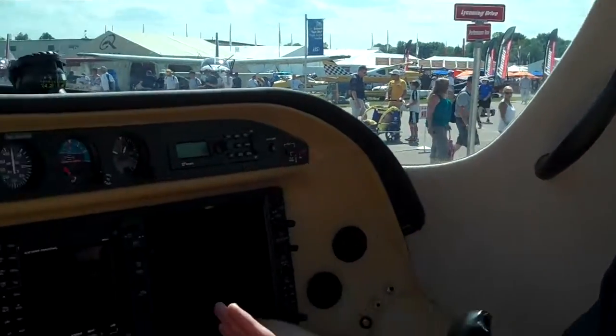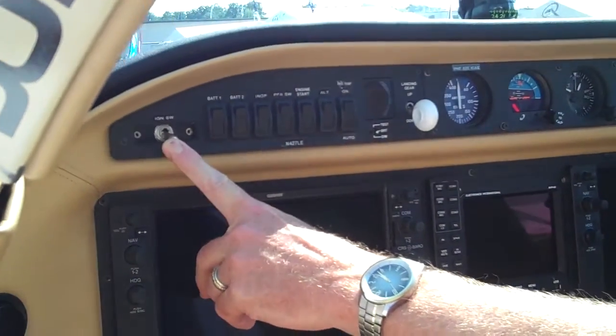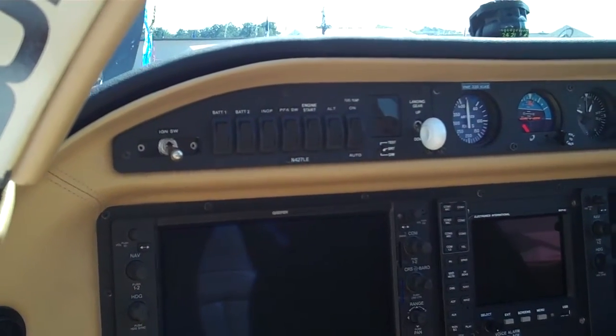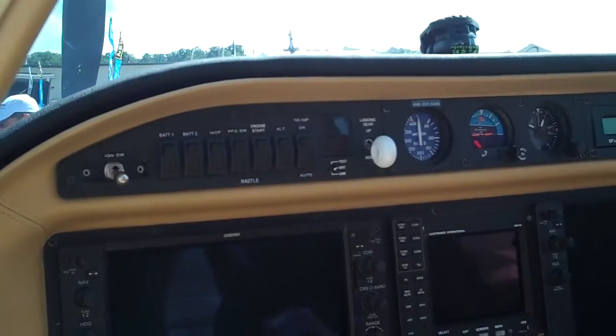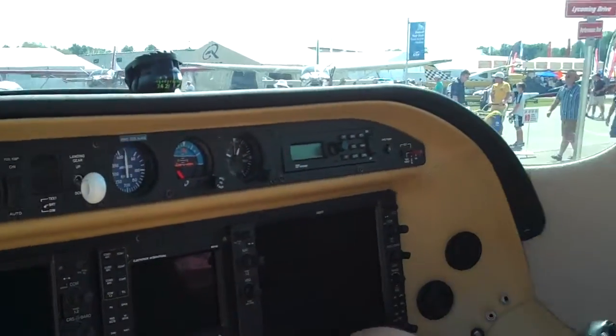Starting the engine is quite different — it's almost turbine-like. To start the engine, you simply put the ignition switch into its on position, press the engine start button, and let go, and the engine electronics start the engine and bring it to idle.